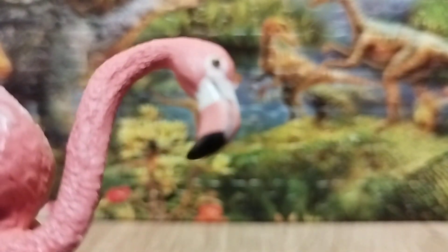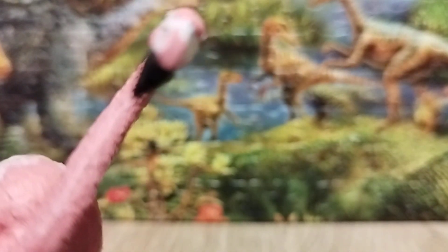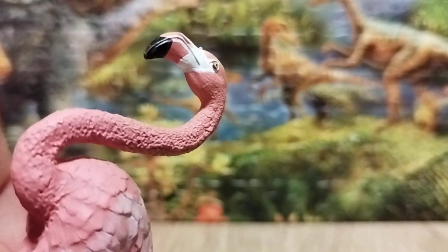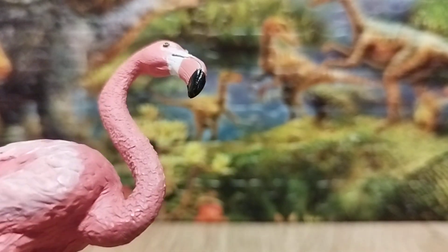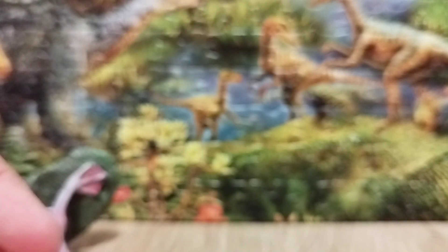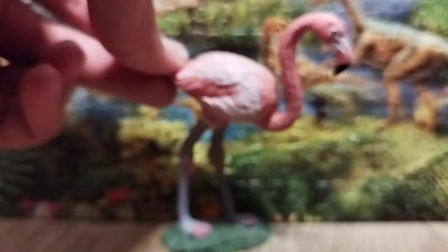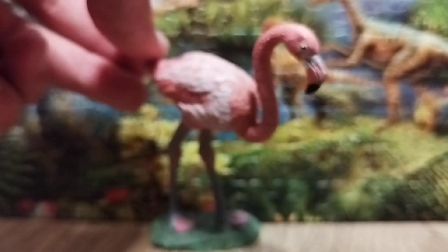Let's talk about the head of the flamingo — it has a hooked beak, which is accurate to the real bird. It's a beautiful-looking bird and I like the design. Basically, it looks like a pink avian dinosaur — kind of like Pinkie Pie, but more avian-like.